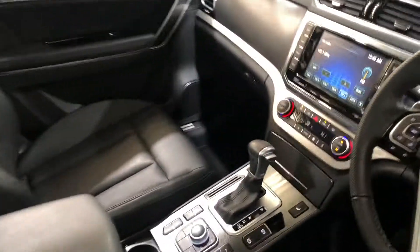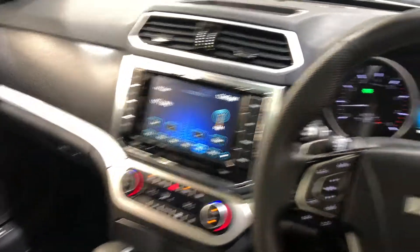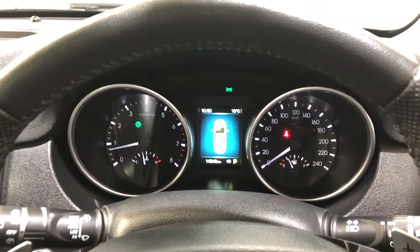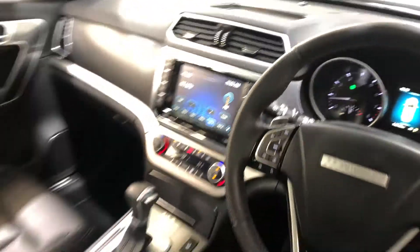It is also an automatic transmission. You've got your original head unit, Bluetooth connectivity and reverse camera. This car has travelled about 14,000 kilometres on the clock. It is also a push-button start, comes with two sets of keys and a full set of books.